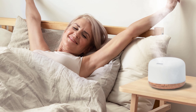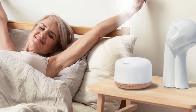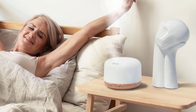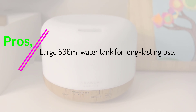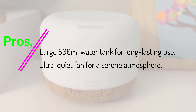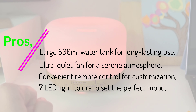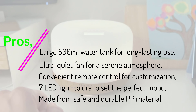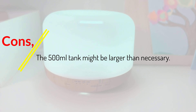Asakuki's Premium Essential Oil Diffuser stands out because of its thoughtful design, user-friendly features, and top-notch quality. It's perfect for those who seek a peaceful and customizable aromatherapy experience without any compromise on quality and aesthetics. Pros: Large 500ml water tank for long-lasting use, ultra-quiet fan for a serene atmosphere, convenient remote control for customization, 7 LED light colors, and safe durable PP material. Cons: The 500ml tank might be larger than necessary for some.